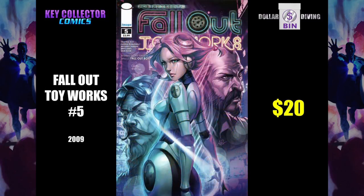Fallout Toy Works is based on a song by Fall Out Boy's Pete Wentz, and this is an art germ cover. G.I. Joe number 155 is the final issue in this series.